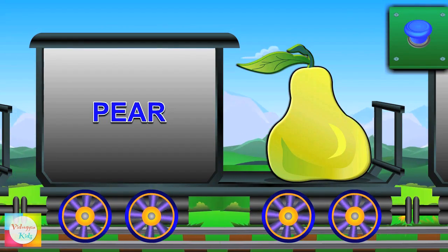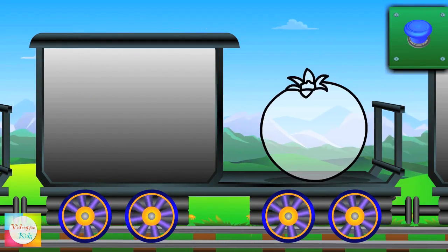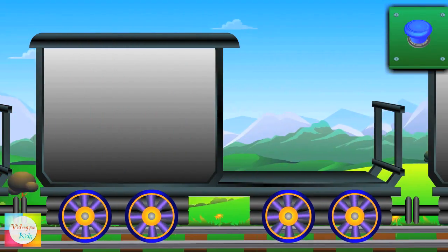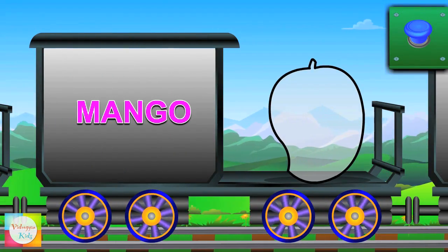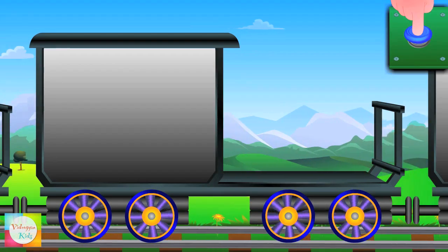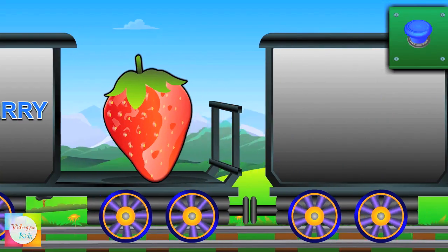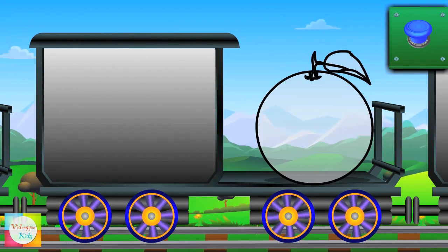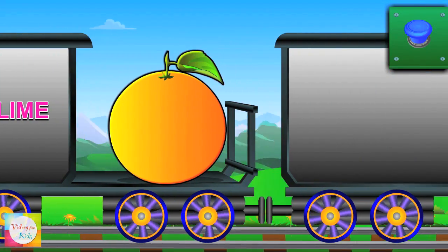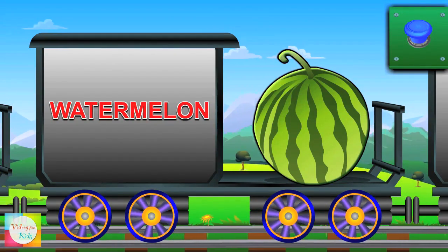Hello, pear — it's green in color. Hey, pomegranate — it's red in color. Here is mango — it's yellow in color. Say hi to strawberry — it's red in color. Now it's sweet lime's turn — it's yellow in color. Hi, watermelon — it's green in color.